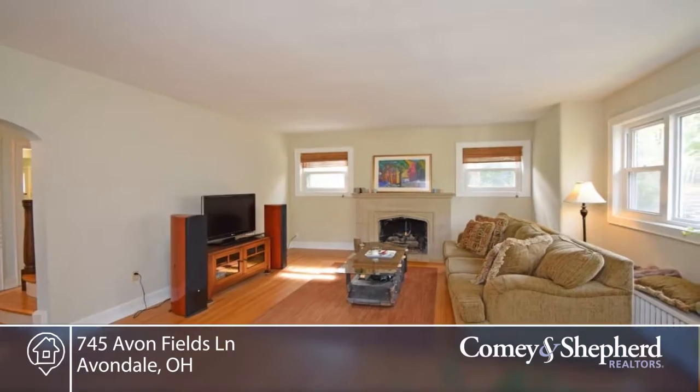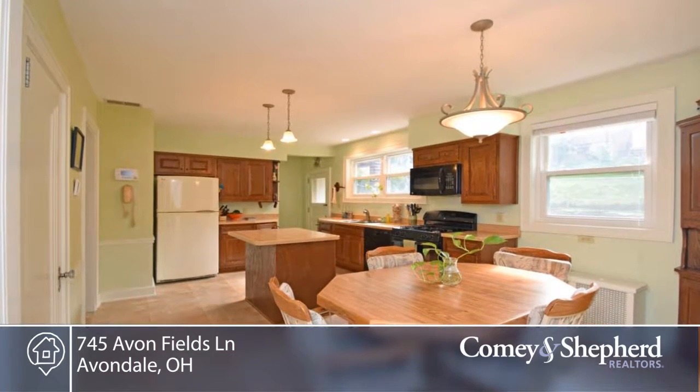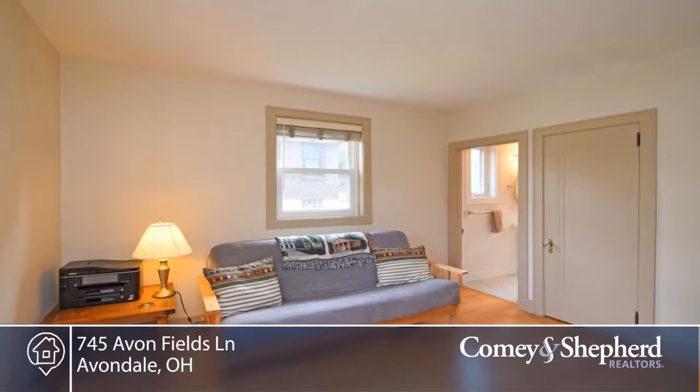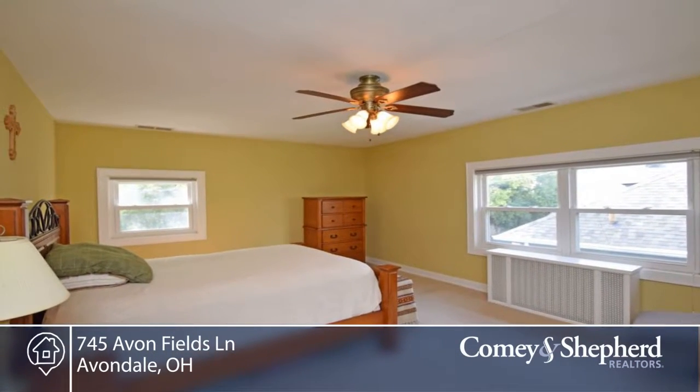This wonderful North Avondale home offers four bedrooms and is light-filled and spacious throughout. You'll find hardwood floors in neutral colors. There's a first floor family room that could be used as a bedroom. The master bedroom dressing room has wonderful shelving. There's an attached garage, and you can enjoy the front porch and private rear patio.